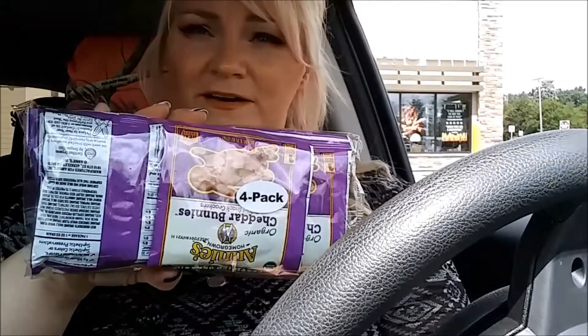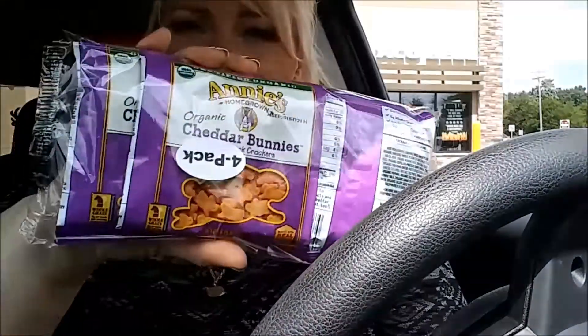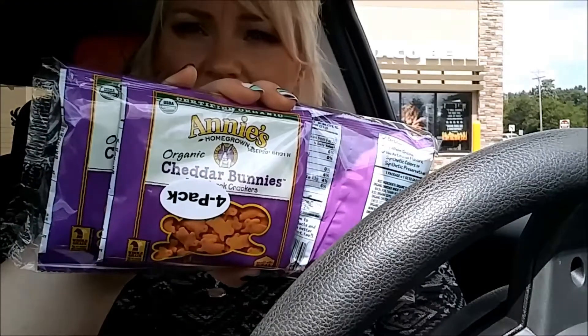The next thing I got was one of these handy lighters. I buy these all the time to light my grill and my candles. And I have a four-pack of the Annie's cheddar bunnies — I believe these are organic, yeah, these are organic. It's a four-pack.